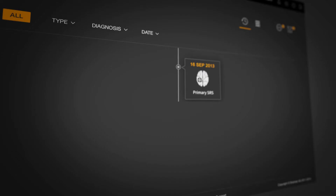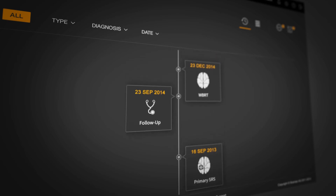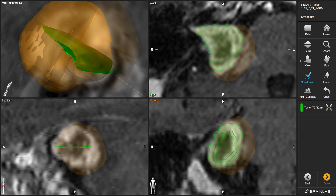Quentry also provides the hospital with a historical view of all the patients' prior treatments and follow-ups, enabling simple, user-friendly documentation of tumor progression.